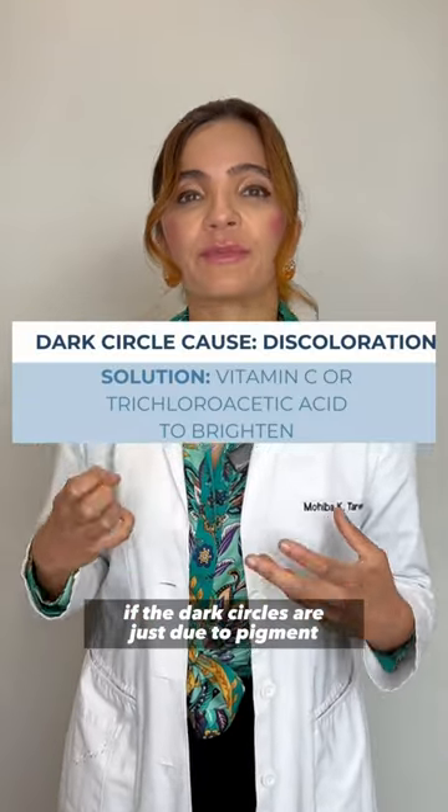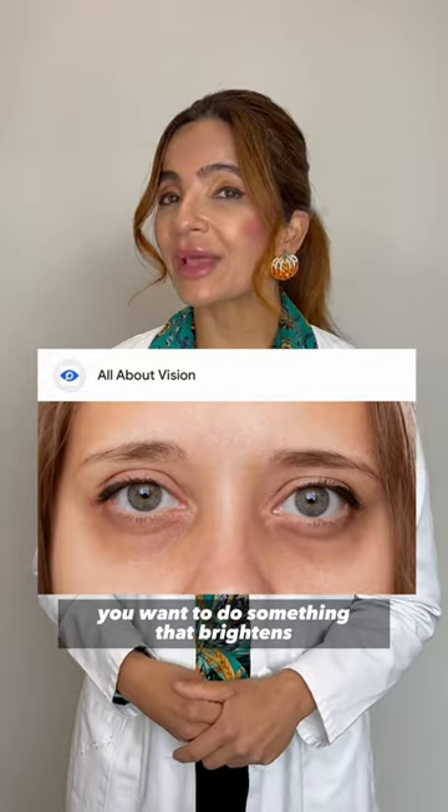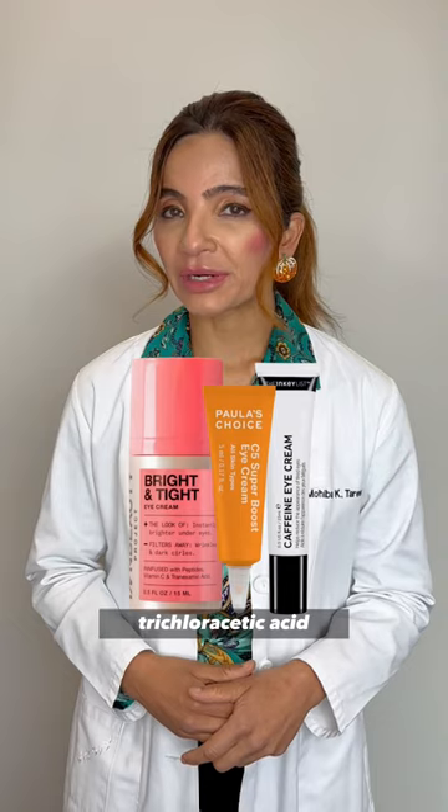If the dark circles are just due to pigment, you want to do something that brightens, like vitamin C, some light chemical peels, trichloroacetic acid.